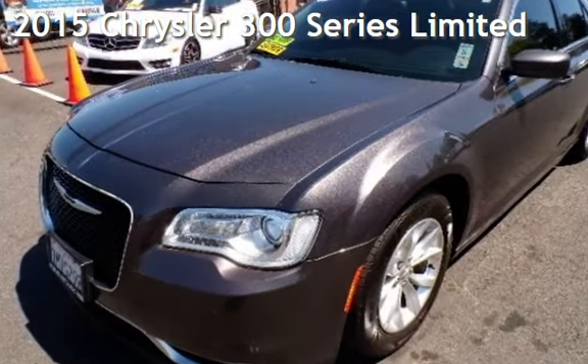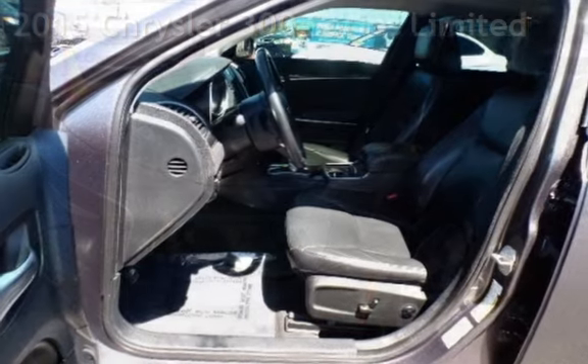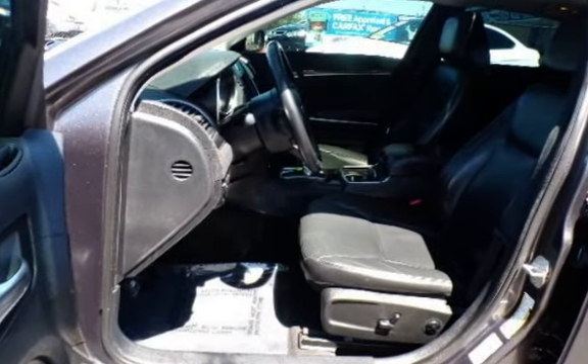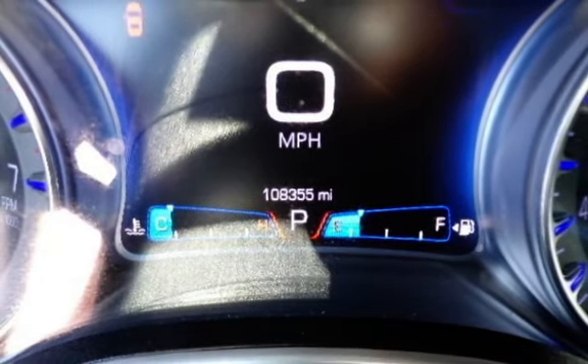Presenting a pre-owned 2015 Chrysler 300 Series Limited. This four-door sedan has a six-cylinder, 3.6-liter V6 engine, with rear-wheel drive and an automatic transmission.